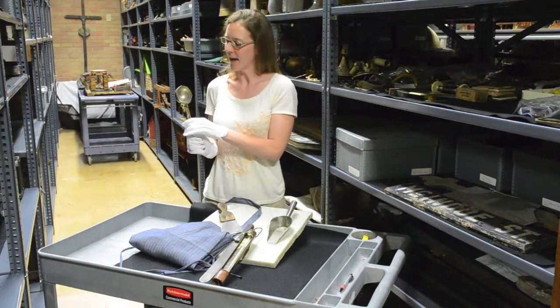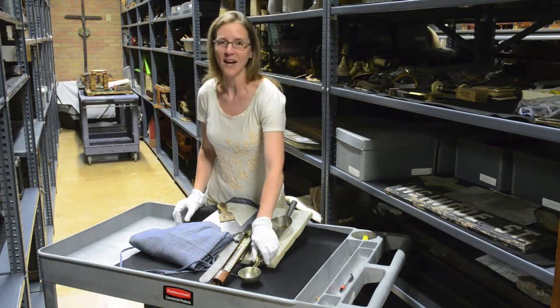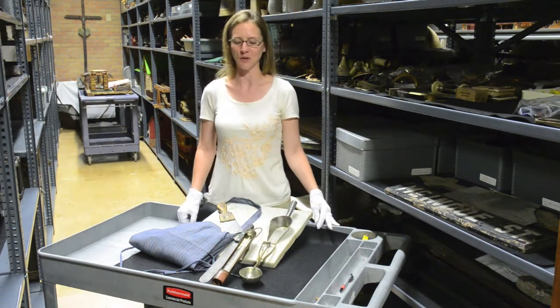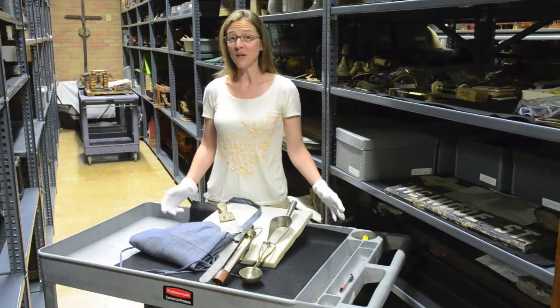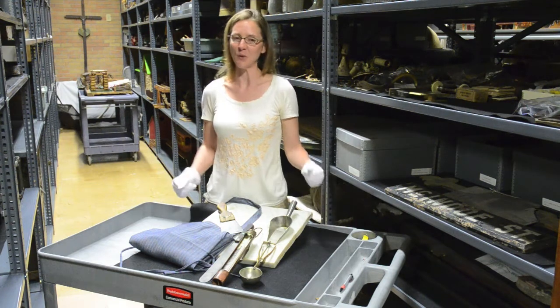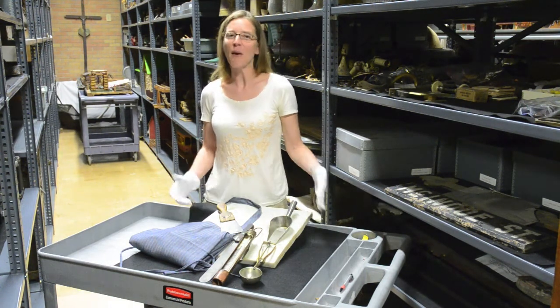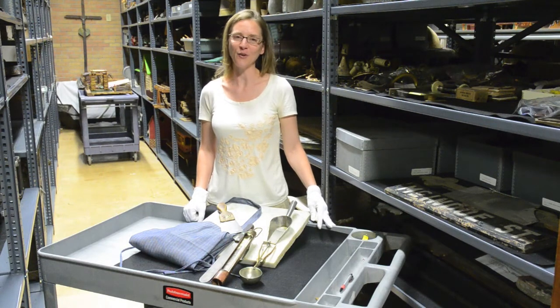Now this ice cream scoop was most likely used by Walter Reiner, who managed the store and also served ice cream for a while that their store offered. The store was a great place for children to hang out after school. They would come and get a soda — a Green River or a Coke — and it was a very popular place for people to congregate on the weekends.